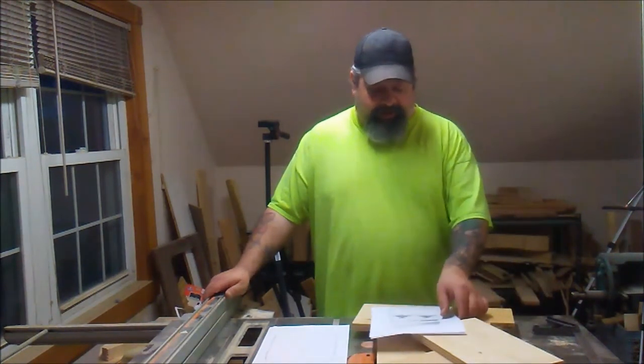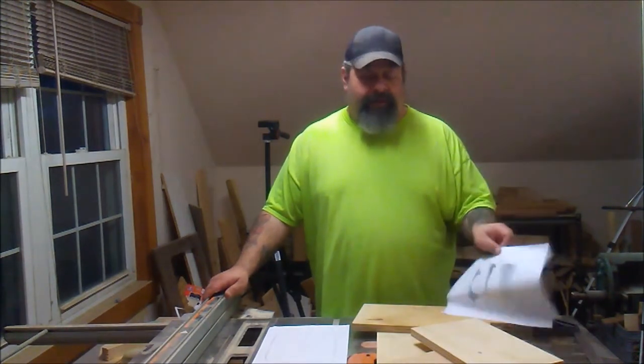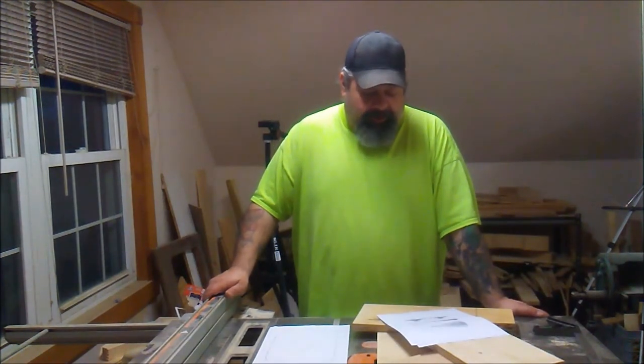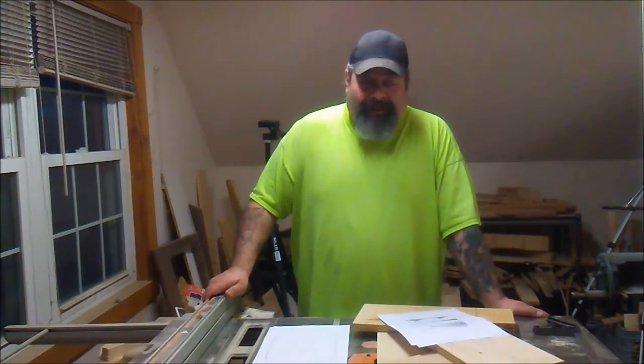I do have a project in mind. I found a really cool map of a Star Destroyer and I'm going to be working on that. It's going to be a really unique challenge for me. There's a lot of angles involved that I haven't tried before, so as a new woodworker this is going to be a lot of fun.